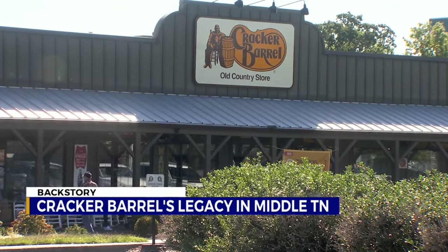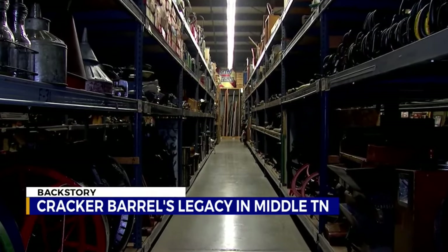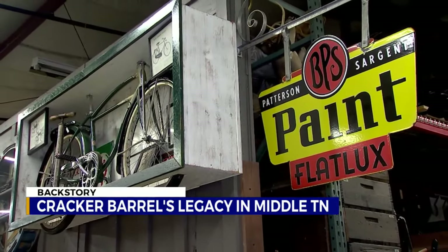Here's the backstory: once the next Cracker Barrel location is selected, the design and decor run through this warehouse. That's when Stewart and his team carefully select which pieces will be shipped out, making each store special in its own way. We think that highlights the pieces that people associate with and that will put that smile on their face.